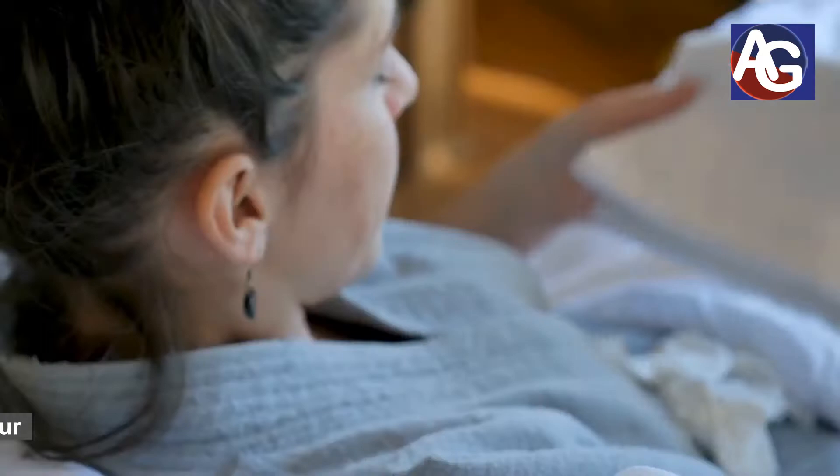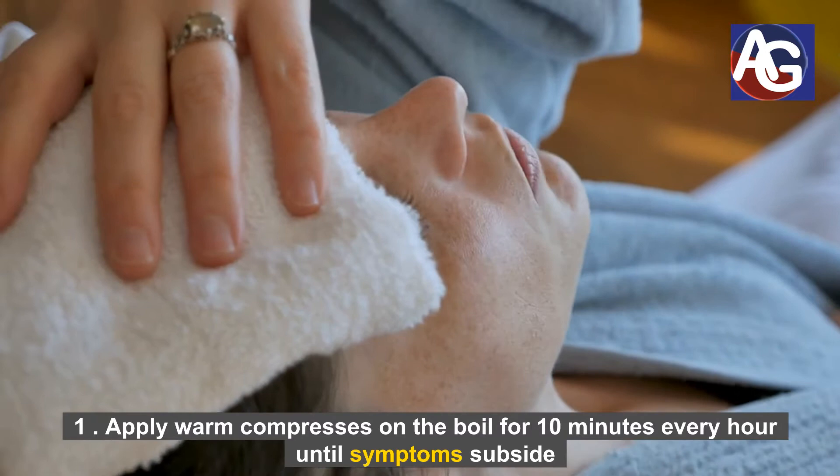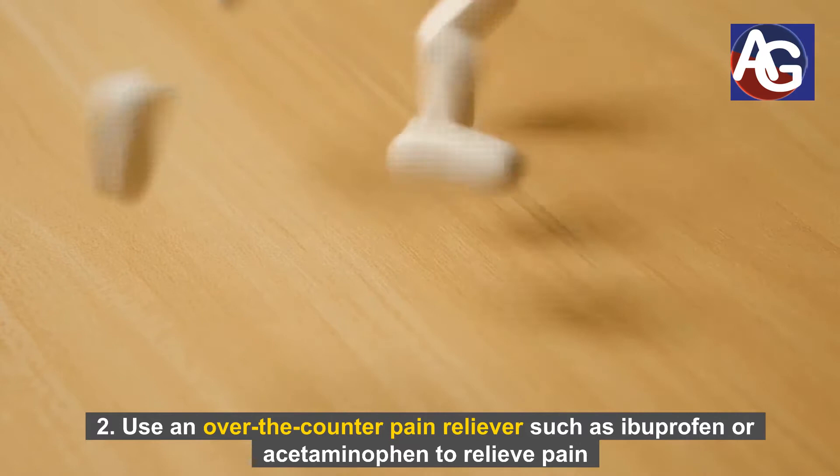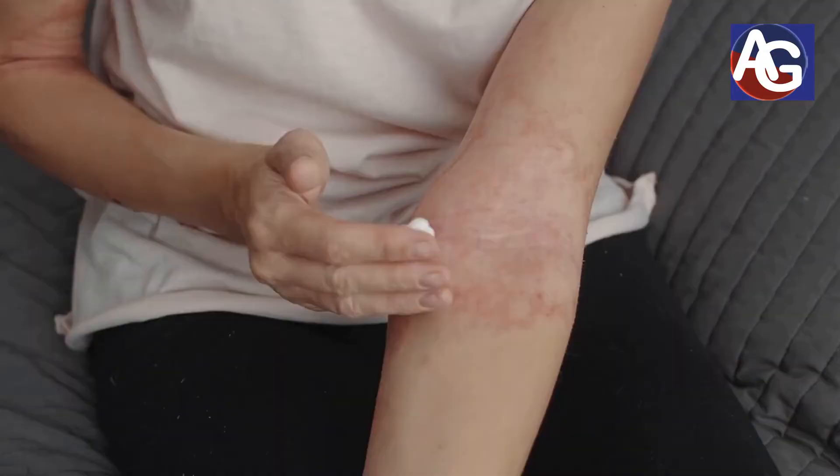Number one: apply warm compresses on the boil for 10 minutes every hour until symptoms subside. Number two: use an over-the-counter pain reliever, such as ibuprofen or acetaminophen, to relieve pain.